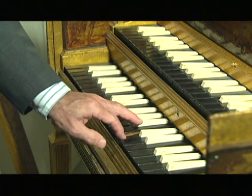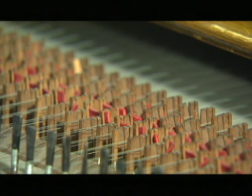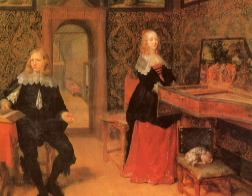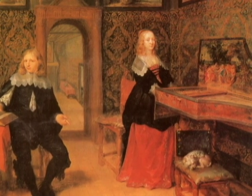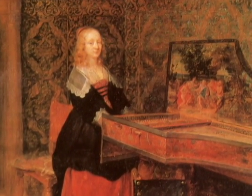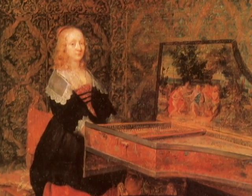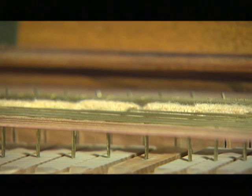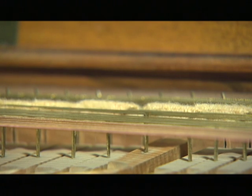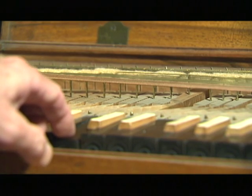The earliest stringed keyboard instruments were harpsichords and clavichords, which developed in the 14th and 15th centuries. On the harpsichord, it doesn't matter whether you hit the key hard or press it softly, or press it quickly or slowly — the pluck is always going to be the same, and therefore the loudness will be the same. The clavichord, on the other hand, could produce louder and softer notes, but was overall much too quiet for the concert hall.